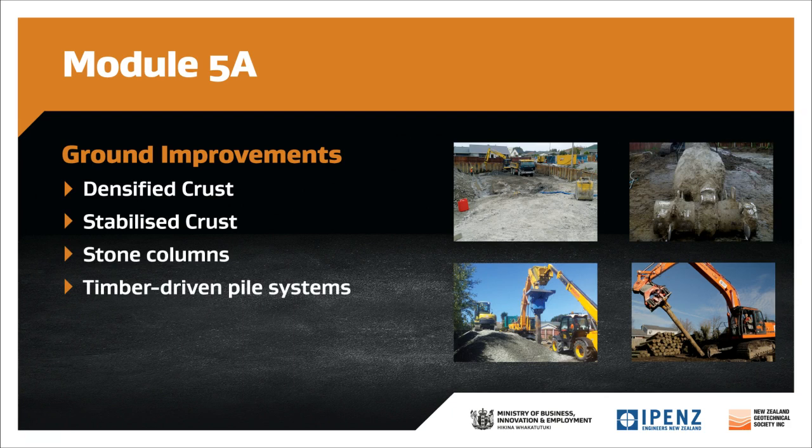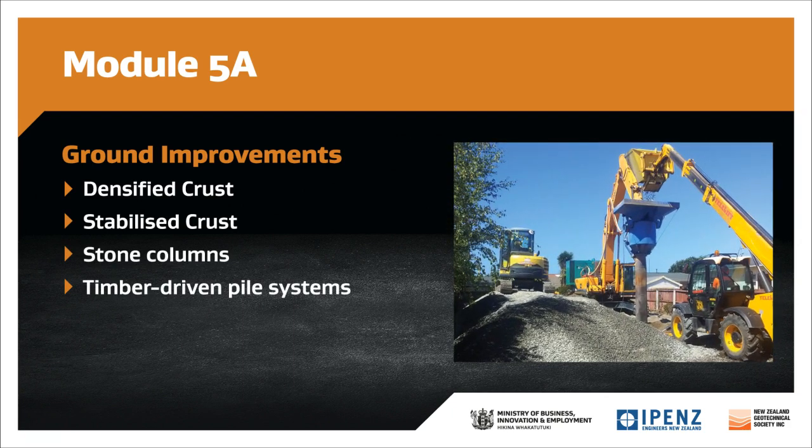For most single site residential projects, only one of these improvement methods would normally be used within a set of contract documents. These four were the most commonly used in the Canterbury region, and choosing which one will depend on a number of factors, including the site ground conditions, the depth of the groundwater table and economic considerations.